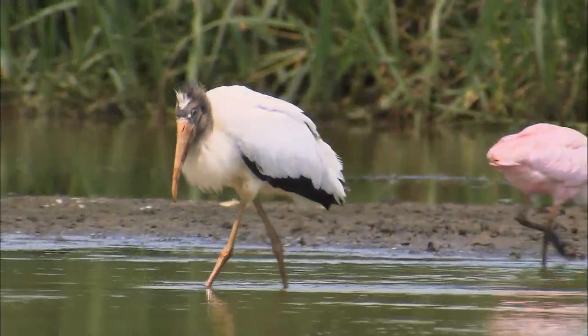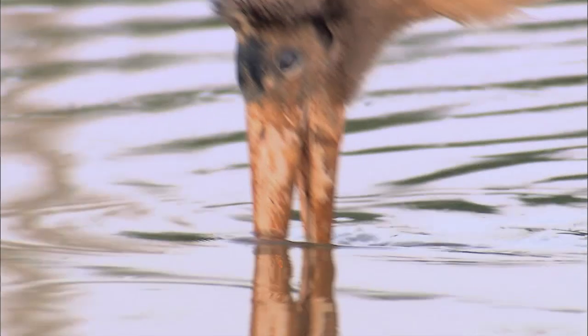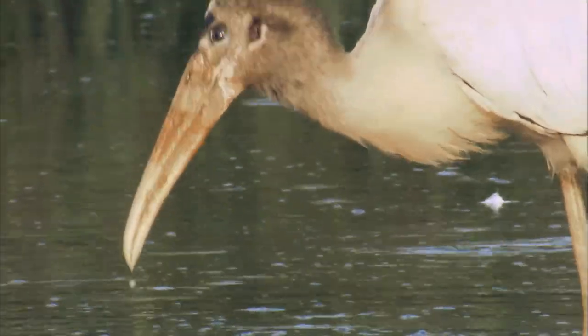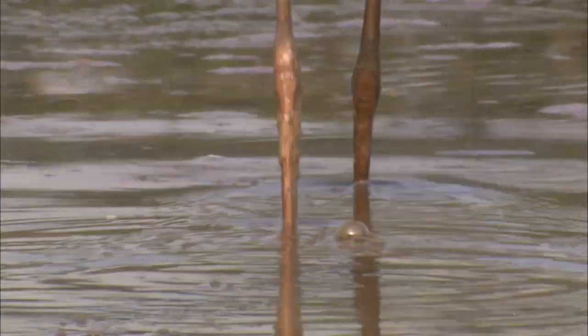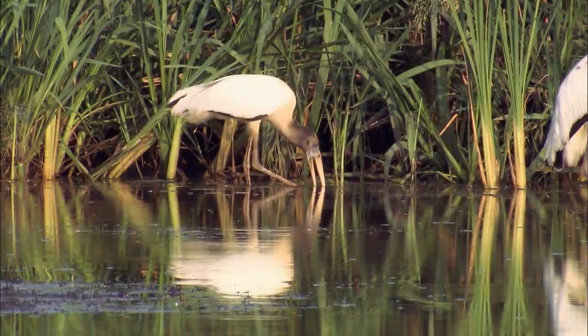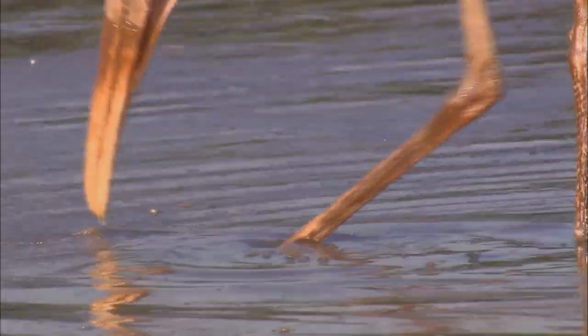Wood storks, the only storks commonly found in the U.S., eat mostly small fish like minnows. Their bills are so sensitive they don't need to see their prey — they grope through murky water and the bill snaps shut when it senses movement. Their featherless legs let them cruise through water without picking up weight, and they can move gradually without disturbing prey. Sometimes these birds create a disturbance on purpose, shaking their feet to scare fish to the surface.